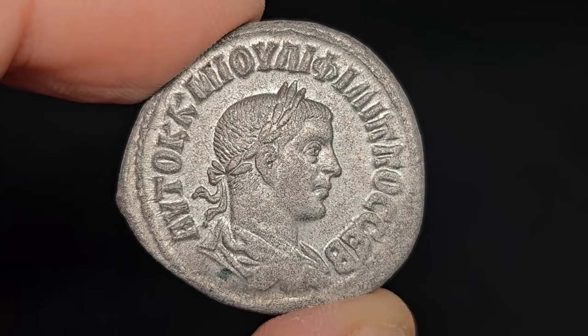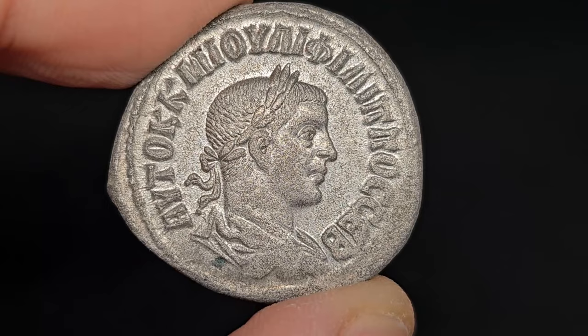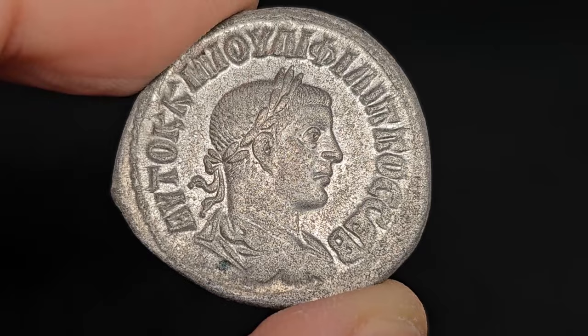How was his reign? Why have so many coins of Philip made it to our days? Did he strike coins for other members of his family? How did his reign come to an end? You will get all of these answers in this video.